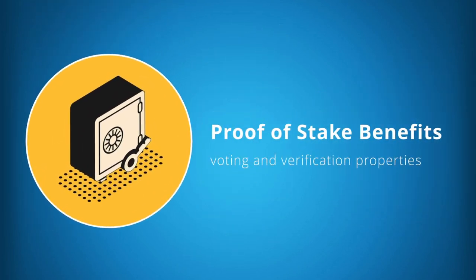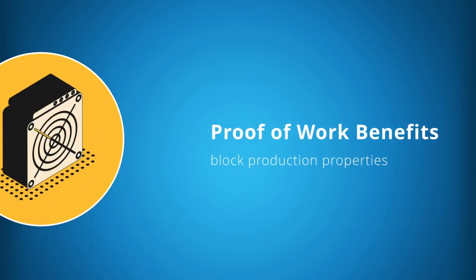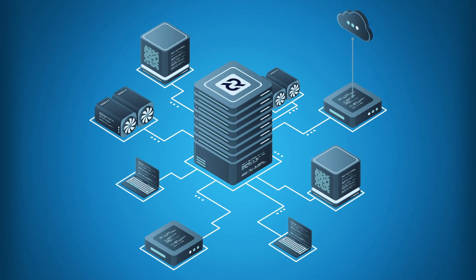For example, proof of stake is used for its coin holder voting and verification properties, and proof of work is used for its block production properties, both of which combine to amplify the security and cost of attacking the platform.